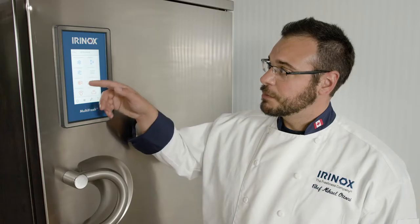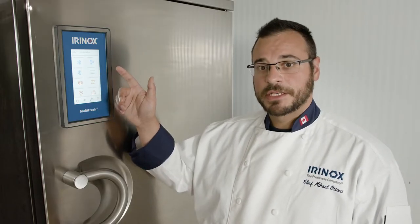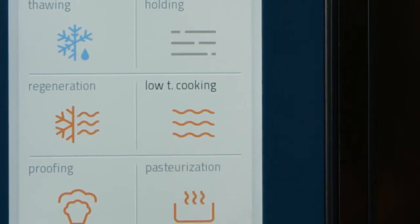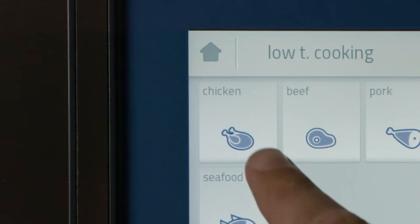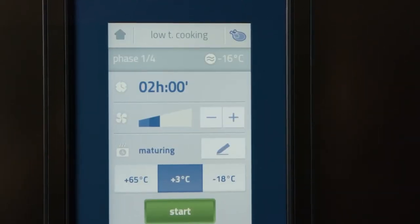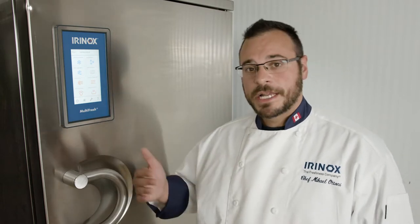With the Multi Fresh feature, not only can you blast chill or shock freeze at minus 40 degrees, you can also do low temperature cooking, low temperature cooking and chilling, or freezing and defrost during the night. A lot of end users and operators appreciate the fact that they can cook and chill overnight, increasing their production.